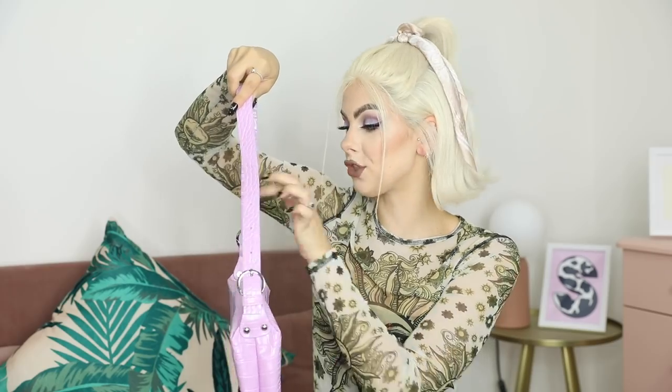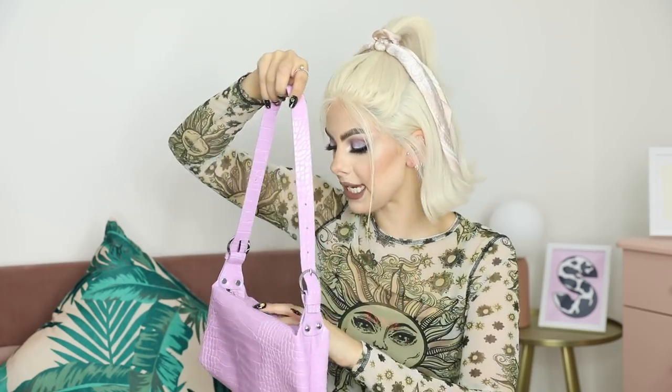Then I got this lilac croc bag with a buckle on the handle that looks like a belt buckle. You can alternate and shorten the straps using extra holes, which is super handy. It's a boxy shape — very 90s and very trendy right now. It's really nice and spacious, though there's no zip compartment inside which is a shame. I love the color — my whole wardrobe at the moment is pastels.